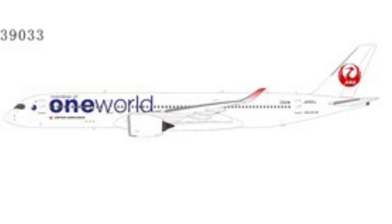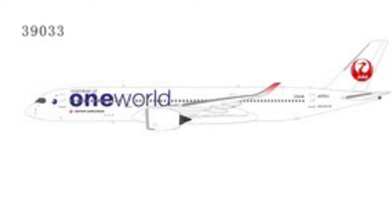Next up we have Japan Airlines in the oneworld livery — this is an A350-900, costing roughly £46. It's a quite highly anticipated aircraft for doing routes to Tokyo Narita and the various Tokyo airports. This model looks really nice and is probably a get for me if you like cool-looking planes.